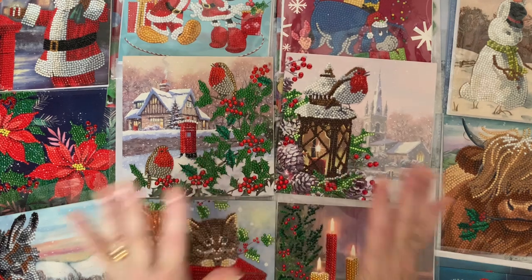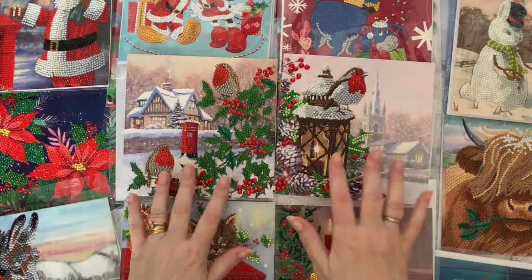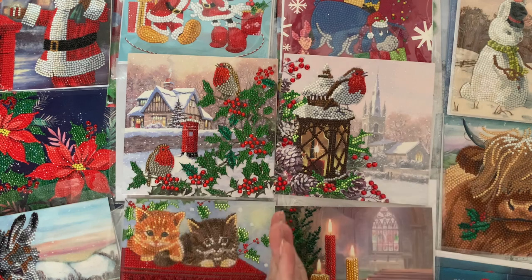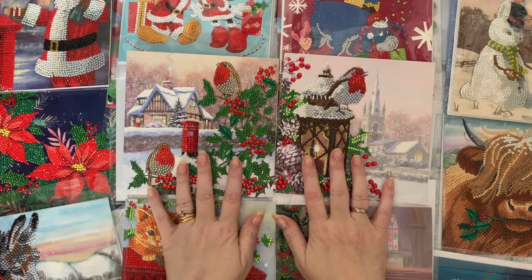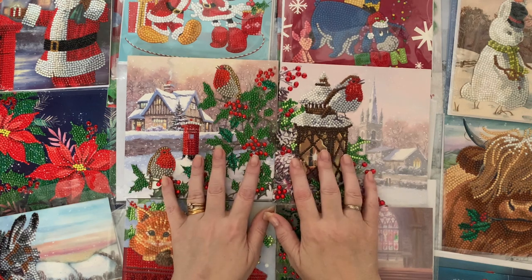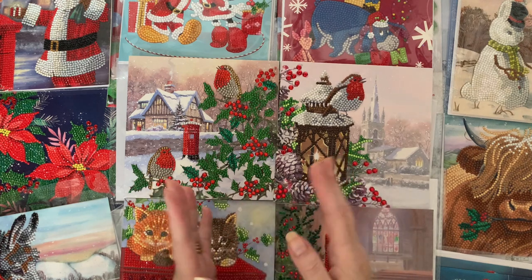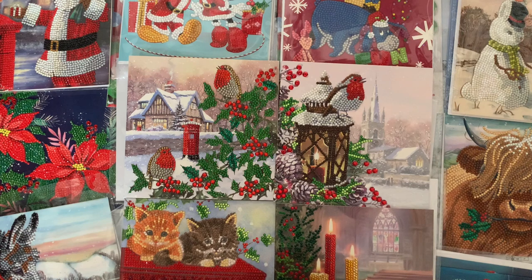Hi everyone, Liz here! Christmas cards for Christmas in July - I don't mind saying it now because a lot of people are doing Christmas in July. I did start off doing 31 Christmas cards in 31 days for Christmas in July - all Craft Buddy crystal art cards, as I did 30 cards in 30 days for June. Unfortunately, the person I was contacting regarding my discount code has left the company. If you want a discount off Craft Buddy, I've got friends with codes - just drop me a message and I can send you the code.